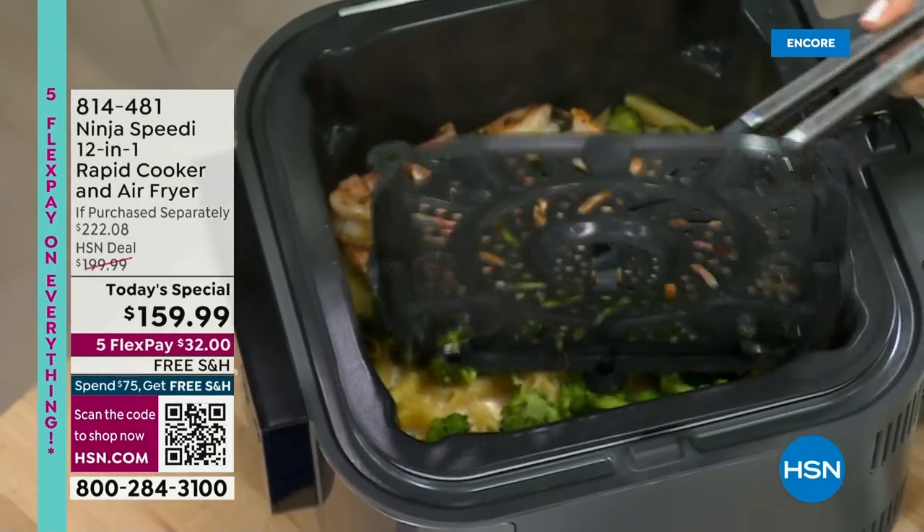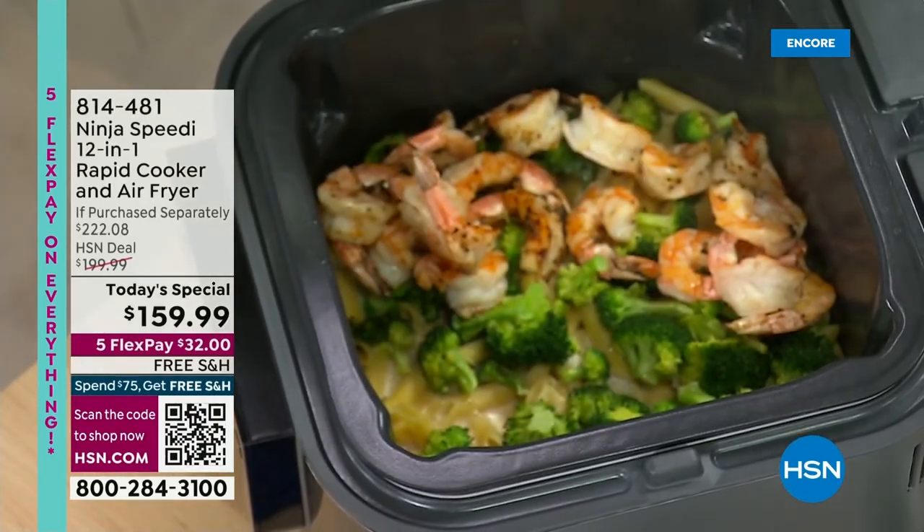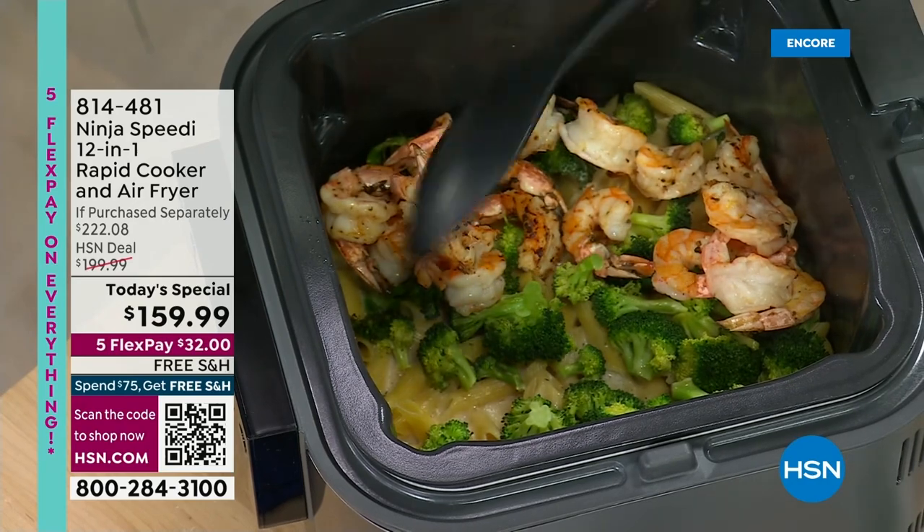Rochelle, this is brand new to Ninja. And if you love Ninja, you're going to love the Ninja Speedy. You so are.